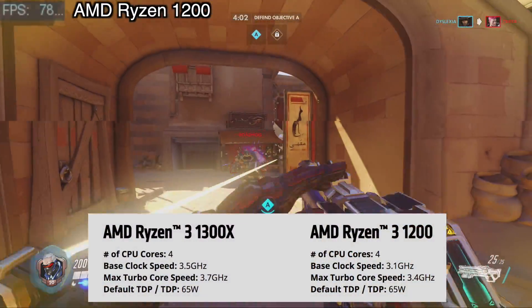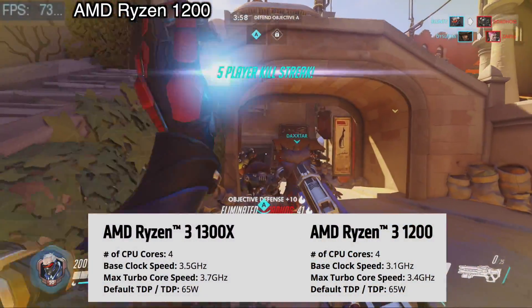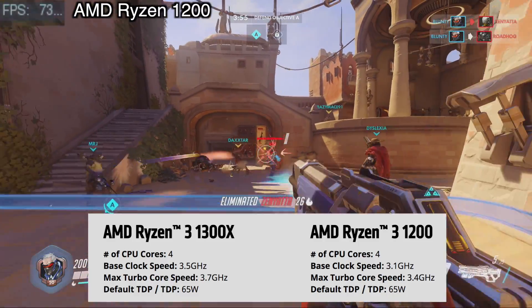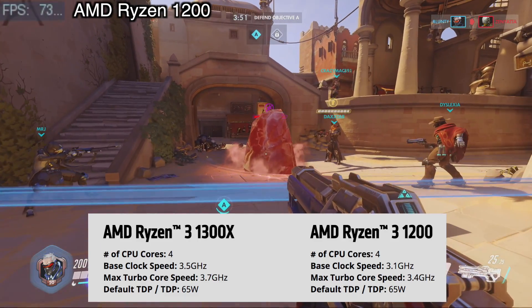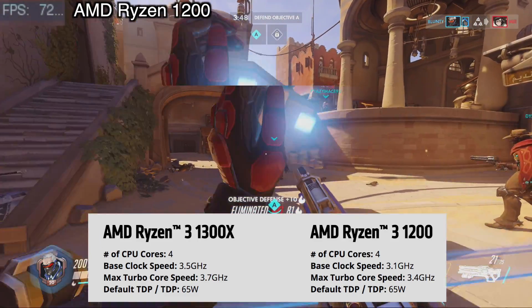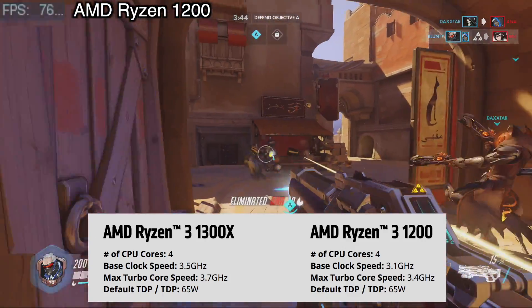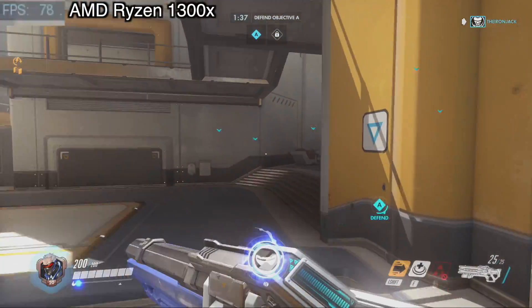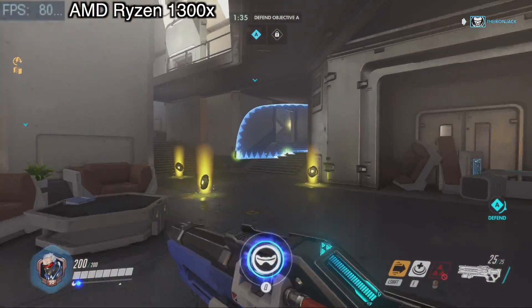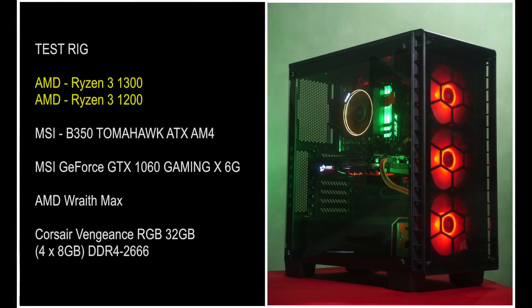I was sent review samples for both Ryzen 3 variants: the Ryzen 1200 and the Ryzen 1300X. Both are 4-core, 4-thread CPUs, both are overclockable, both have a 65-watt TDP, and the central difference between them — much like the 1600 and 1600X from the Ryzen 5 family — is that the 1300X has higher clock speeds. In this video I'll be focusing on the 1300X and using the well-optimized Overwatch as my test platform, and the test system specs are otherwise identical to what I used for all the Ryzen 5 tests.